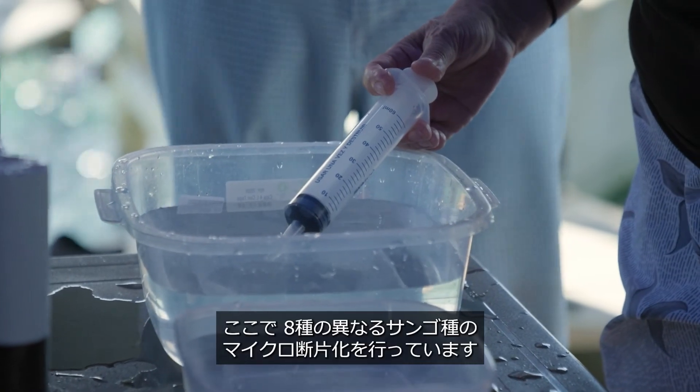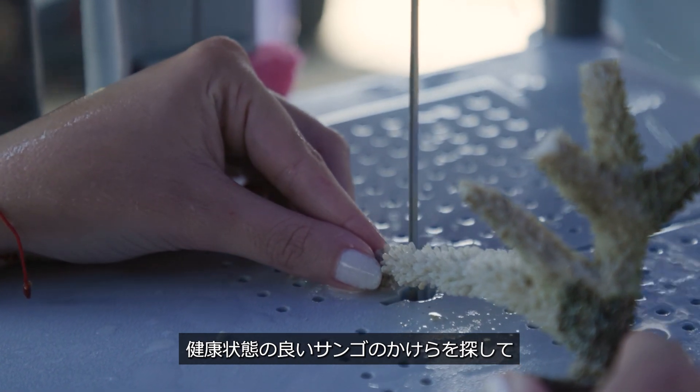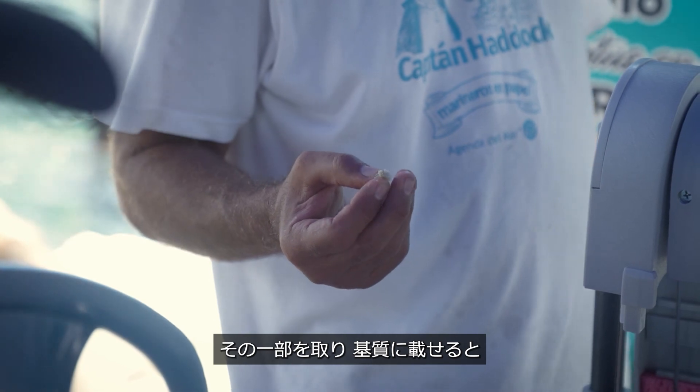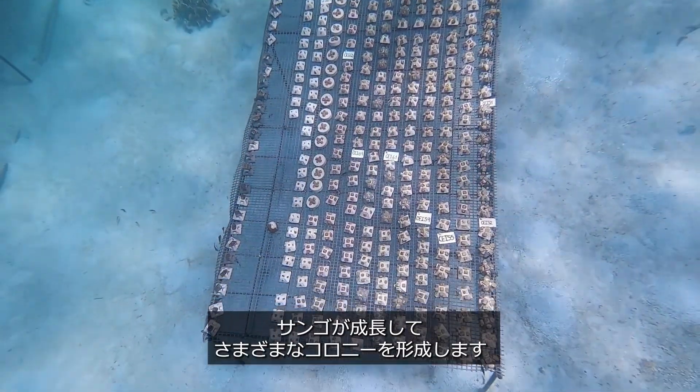I am here to produce micro-fragmentation of eight different coral species. We look for pieces of corals that are in good state of health. If I take small parts of that coral and put them on a substrate, they will start growing and make different colonies.